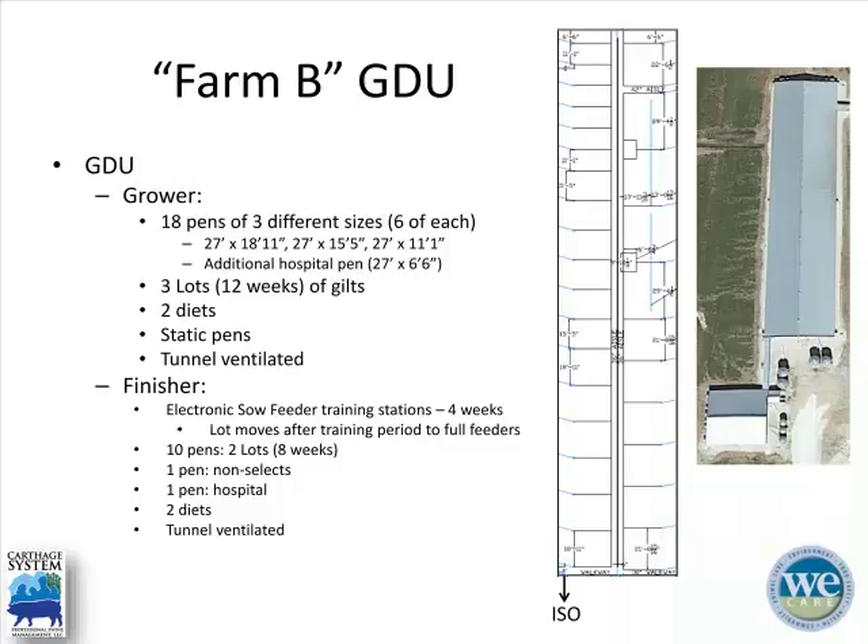The grower side holds three lots or twelve weeks' worth of gilts on two different rations in static pens. After completing twelve weeks, they move to the finisher side on the east side. This farm is an ESF farm, so gilts go through electronic sow feeding training stations for four weeks. There are ten pens on that side holding two lots, with an additional pen for non-selects and a hospital treatment pen at the north end.